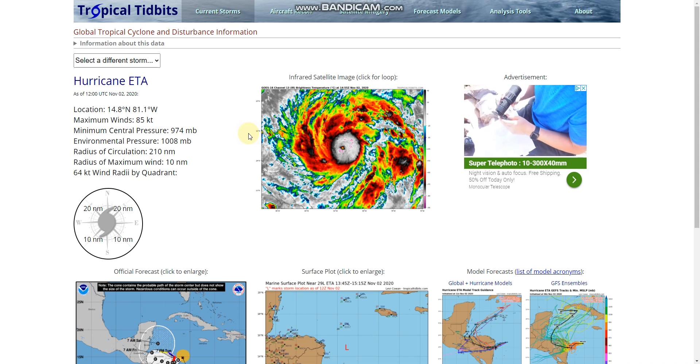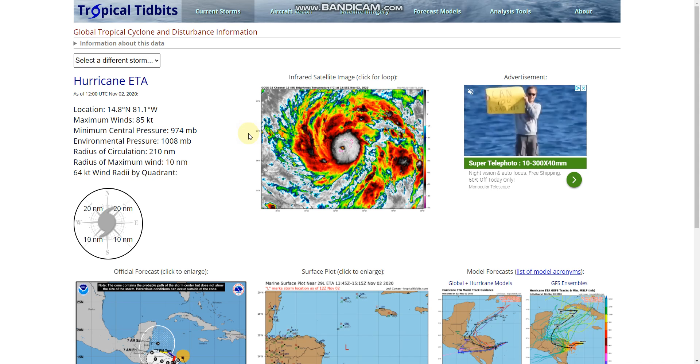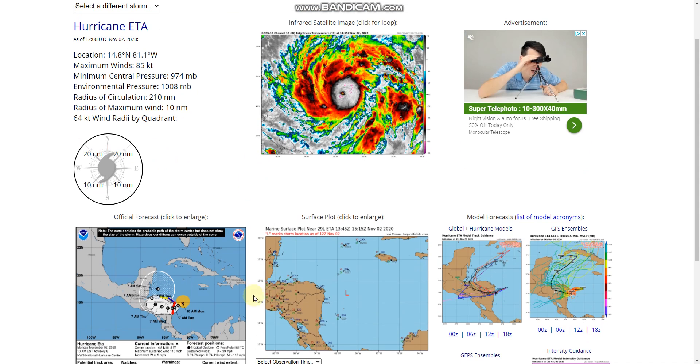Hello everybody, welcome back to another video. Today we'll be taking a look in the tropics as Hurricane Eta strengthens to a major hurricane and makes its way to Nicaragua.